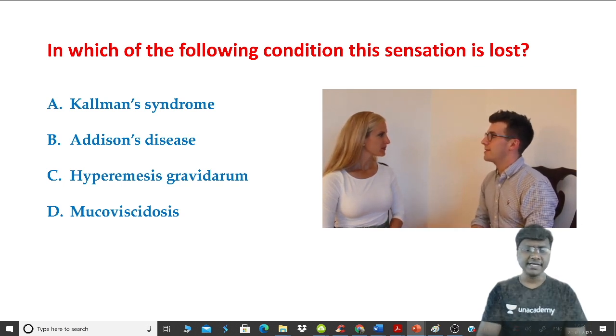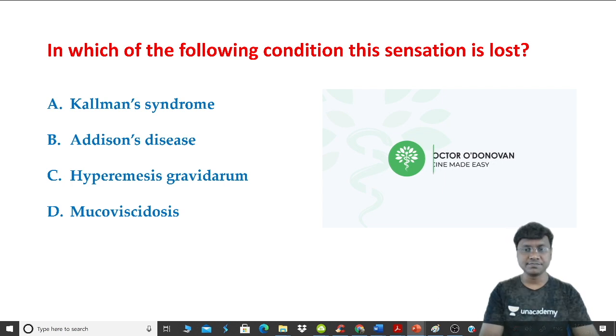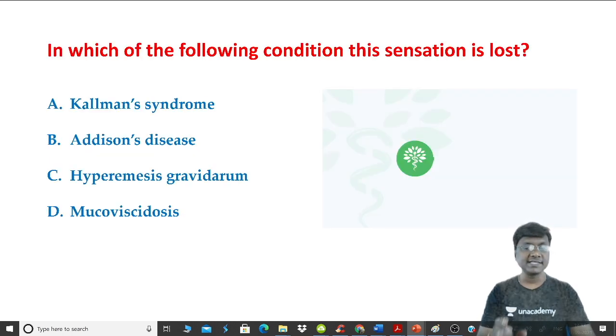So very simple. What is being tested here is the smell sensation, and you have to know that smell sensation is lost in patients with Kallmann syndrome.